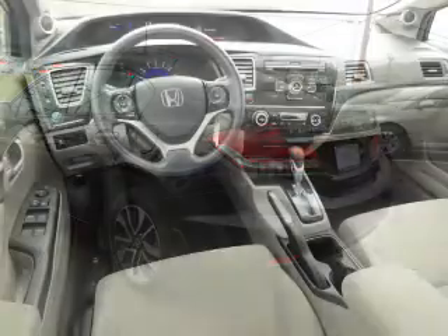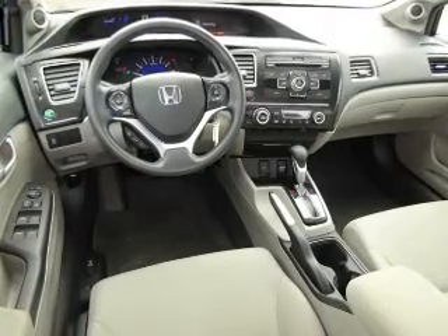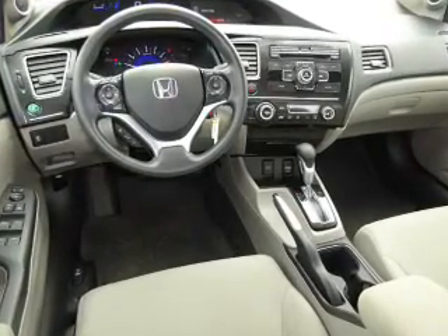The features include a power sunroof, electric trunk, premium rims, and anti-lock brakes.